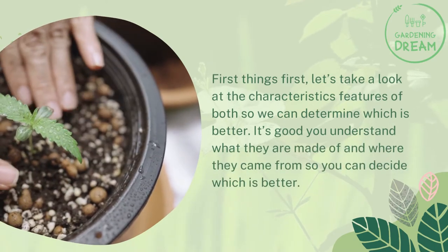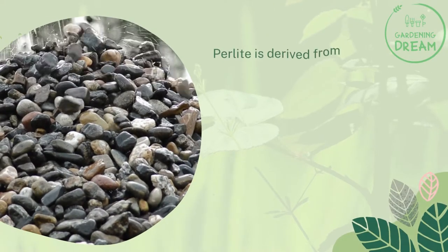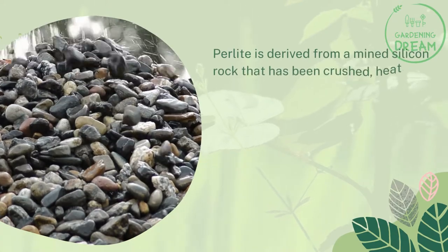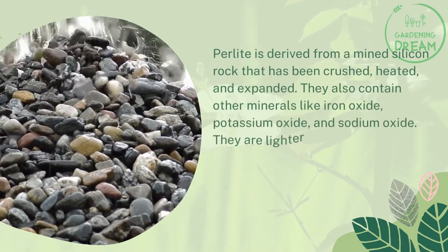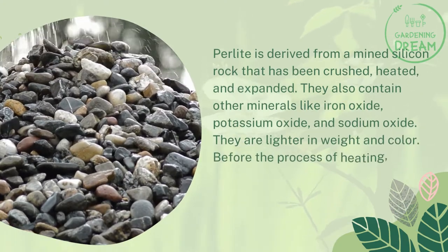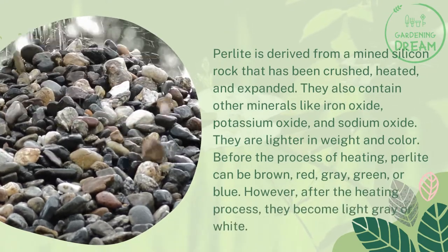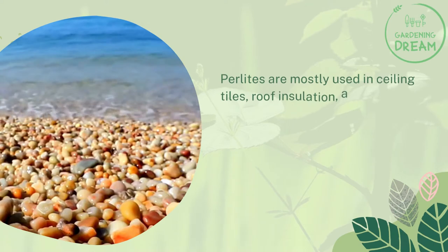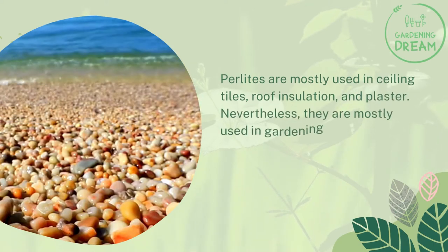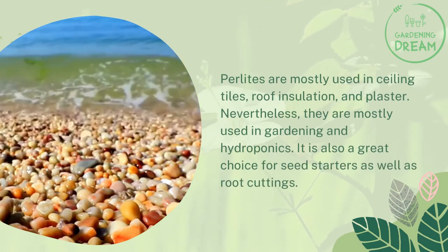Perlite features and uses: Perlite is derived from a mined silicon rock that has been crushed, heated, and expanded. They also contain other minerals like iron oxide, potassium oxide, and sodium oxide. They are lighter in weight and color. Before heating, perlite can be brown, red, gray, green, or blue; however, after the heating process they become light gray or white. Perlites are mostly used in ceiling tiles, roof insulation, and plaster, but are also widely used in gardening, hydroponics, seed starters, and root cuttings.